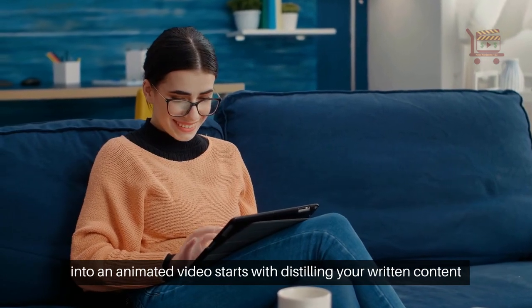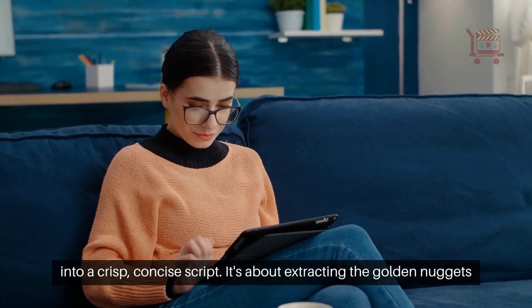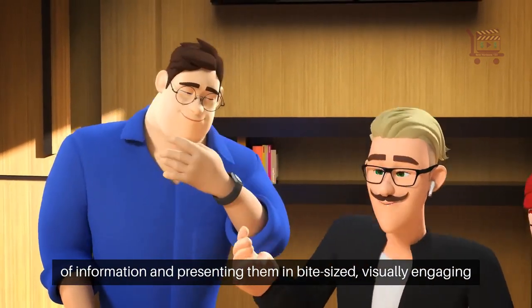Transforming your blog post into an animated video starts with distilling your written content into a crisp, concise script. It's about extracting the golden nuggets of information and presenting them in bite-sized, visually engaging slides.